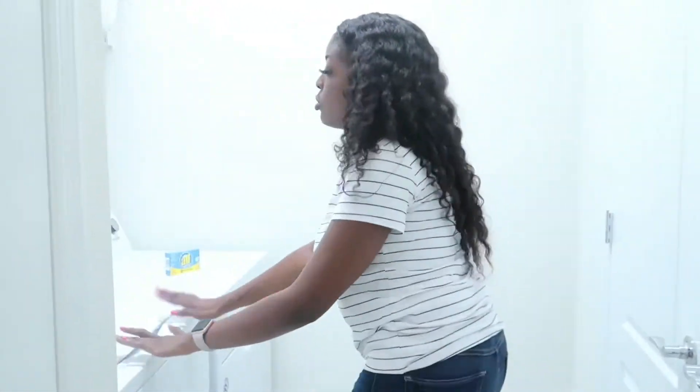And then this is the laundry room. This is the towels, washing machine, dryer, closet. Has mop cleaning stuff. They provide a lot of stuff for you.